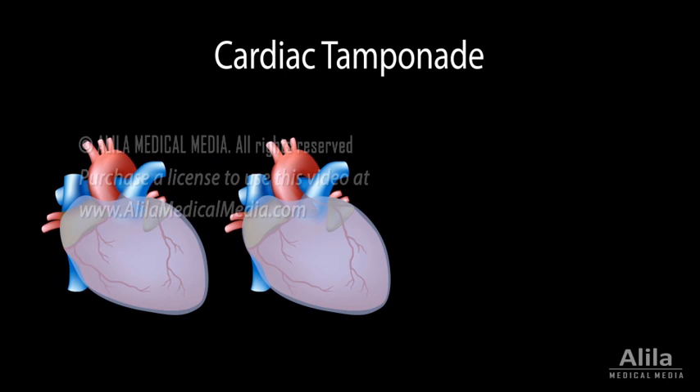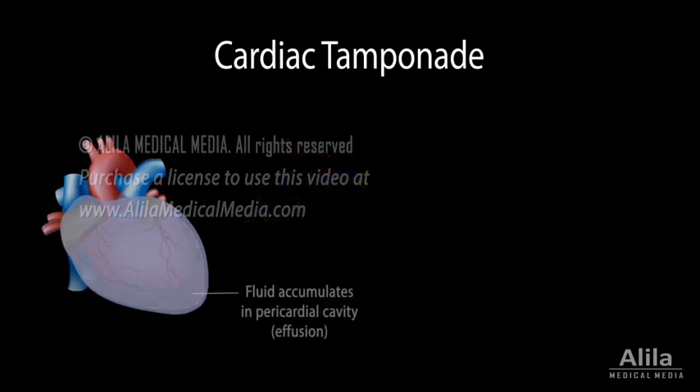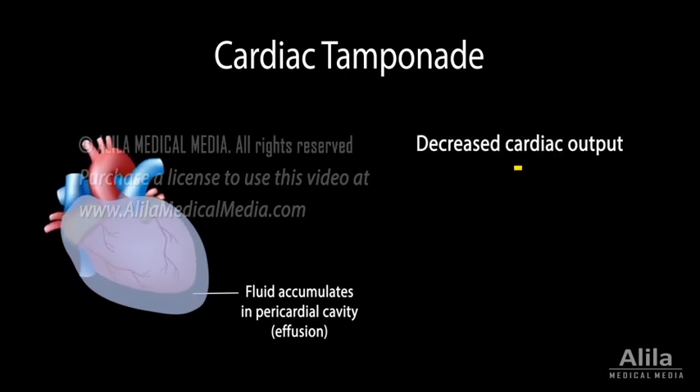The heart is enclosed in a double-walled, fluid-filled sac called the pericardium. Cardiac tamponade happens when fluid accumulates abnormally in the pericardial sac to such an extent that it compresses the heart, leading to decreased cardiac output and circulatory shock.